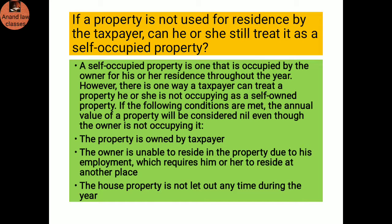If a property is not used for residence by the taxpayer, can he or she still treat it as a self-occupied property? A self-occupied property is one that is occupied by the owner for his or her residence throughout the year. However, a taxpayer can treat a property he or she is not occupying as self-occupied if: the property is owned by the taxpayer; the owner is unable to reside in the property due to employment requiring residence at another place; and the house property is not let out at any time during the year — in which case the annual value will be considered nil.